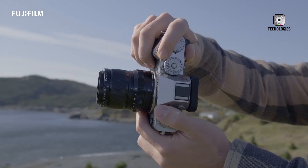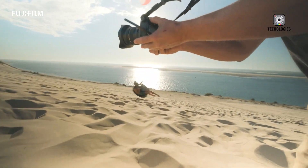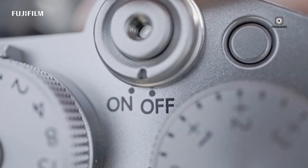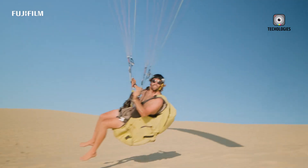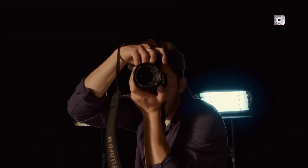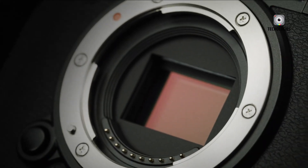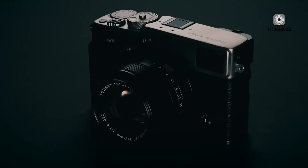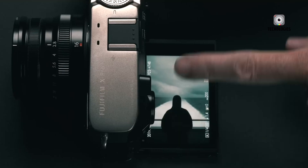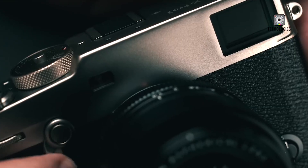The Fujifilm X-Pro series has long been synonymous with refined luxury, unique body design and standout features that reflect the core values of the Fujifilm brand. Despite its popularity among photographers, over three years have passed since the release of the Fujifilm X-Pro3, leaving fans eagerly awaiting news of its successor. The X-Pro3 has been out of stock in the US market for quite some time, and recently the Japanese camera store Yatomi confirmed that they sold their last X-Pro3 unit. This has sparked speculation that the long-anticipated Fujifilm X-Pro4 may finally be on the horizon.